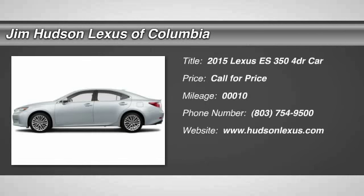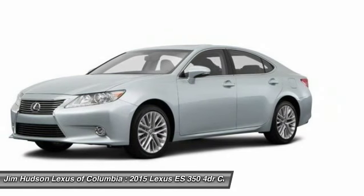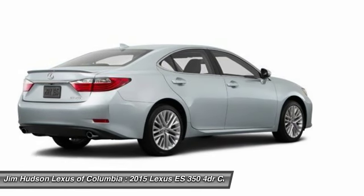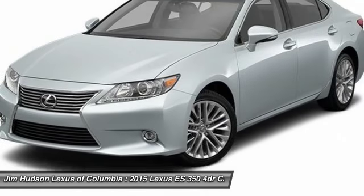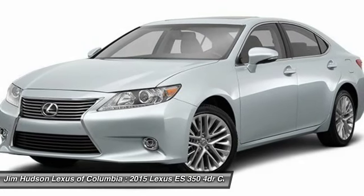The 2015 ES350. The Lexus ES350 is a sophisticated combination of distinctive styling, luxury, and smooth performance. A 3.5-liter V6 engine propels the ES from 0 to 60 miles per hour in 6.8 seconds. And the countless standard interior features transport you to a new level of luxury and convenience.